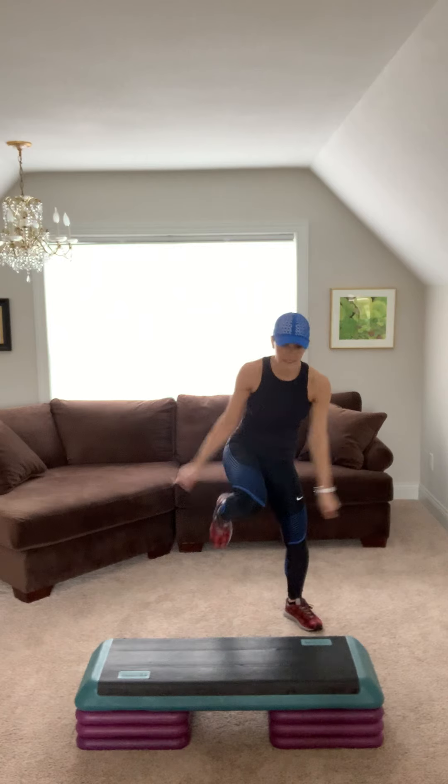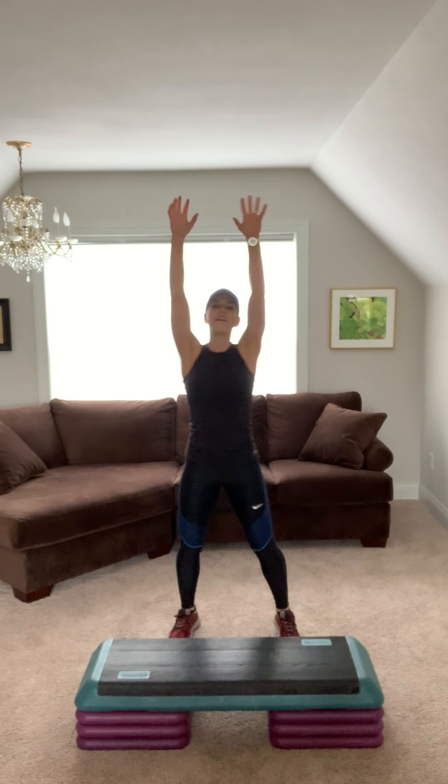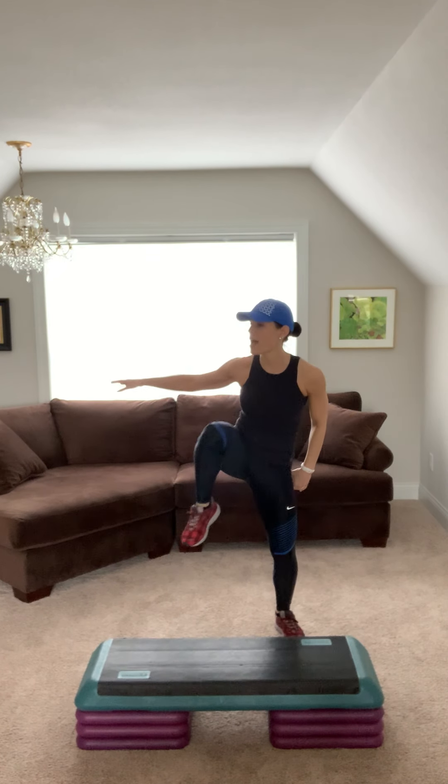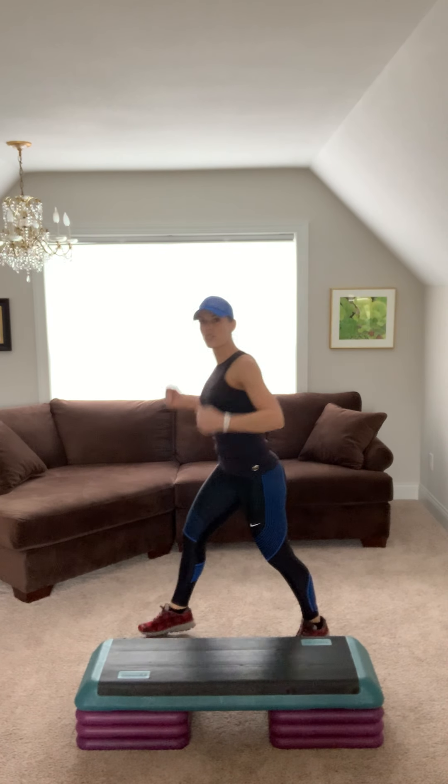Single belly in. Reach up. Knee up high. For four. Three, two. Reach and pull to the right. Reach. Open your chest. Tuck your belly in. Squeeze your back.